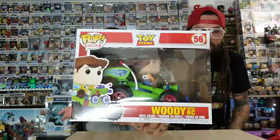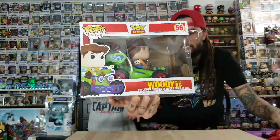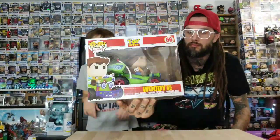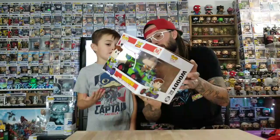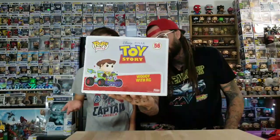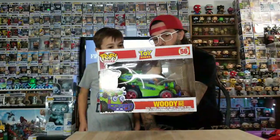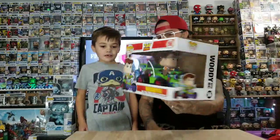Number 10 is Woody with RC. This one's really cool because I like it out of box. It's really cool — I like how he has the control and stuff. If they had made this when they just started making Pops, it would have looked pretty bad. They had a drawing of it a couple years ago and then they never came out with it, but they finally made it. The wheels are actually rubber — it's really cool.